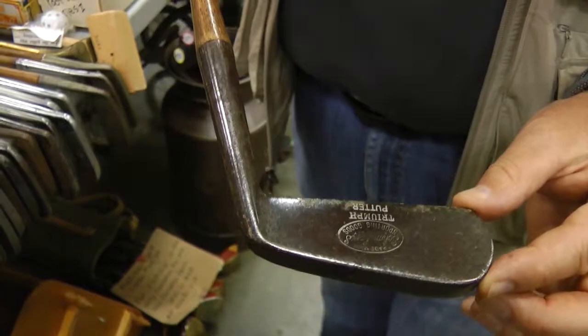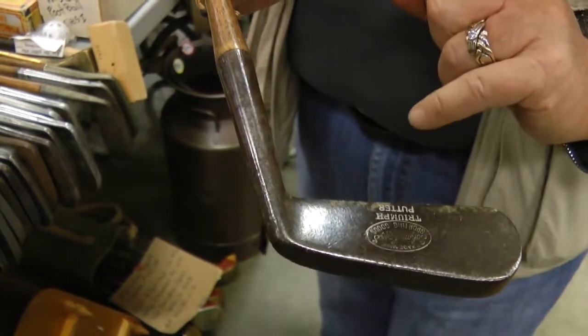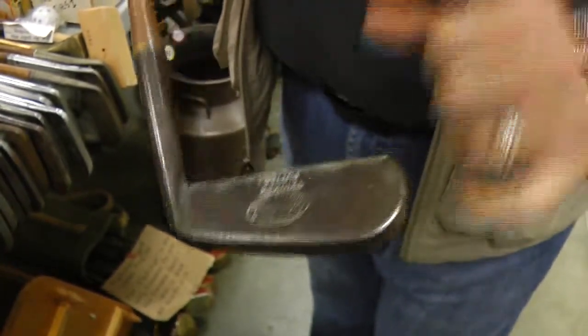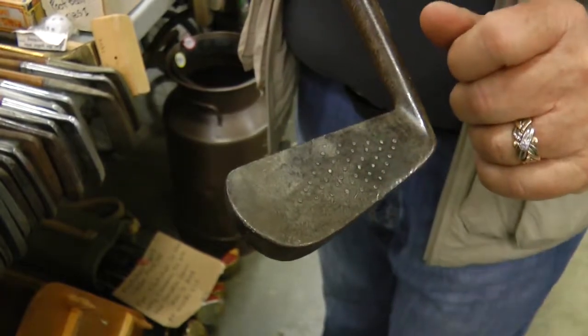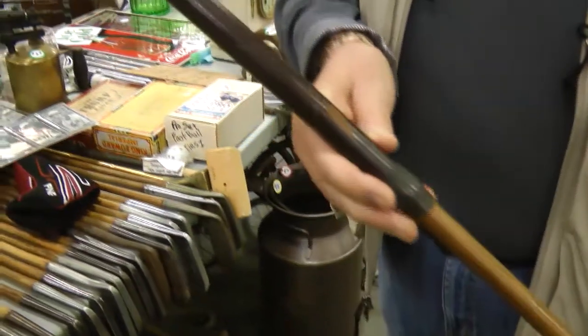This is a Triumph Putter, manufactured probably between 1900 and 1910. It was made by the Sporting Goods Company. The face of early putters were smooth, but this one has changed that — it has a diamond dot design, and it has a wooden shaft with the leather grip.